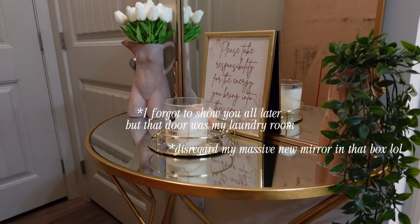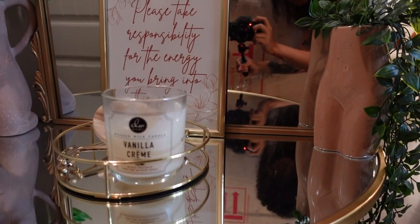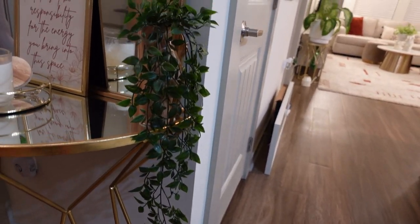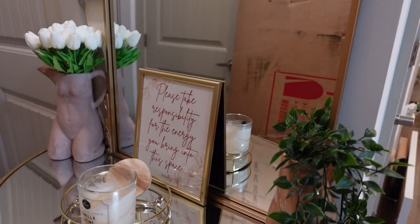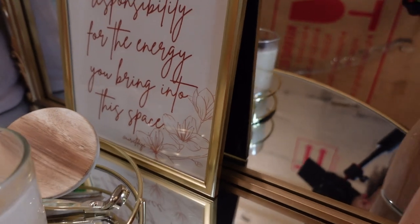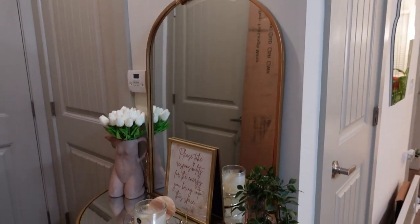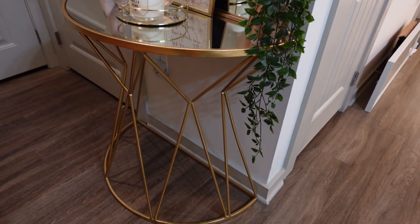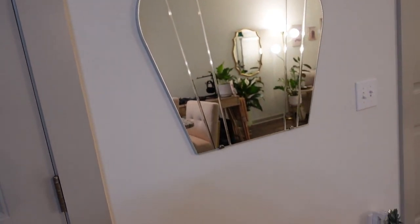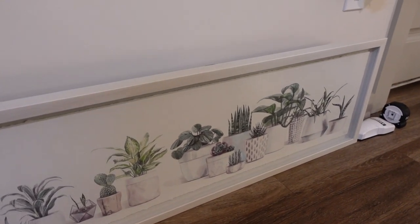But here's this other front area — so cute. I had the candle burning but it's a crackling wick so it was making too much noise. Both of these vases are from Urban Outfitters, the flowers are from Amazon, and this leaf-type plant is from Ikea. It says 'please take responsibility for the energy you bring into this space' — period. I made it myself; the frame is from Amazon. The mirror is from Hobby Lobby and the table is from Ross. I think this mirror is from Ikea — I'm clearly obsessed with mirrors. This wall art never got hung up because I just didn't know where I wanted it, and here we are moving and it still hasn't been hung up.